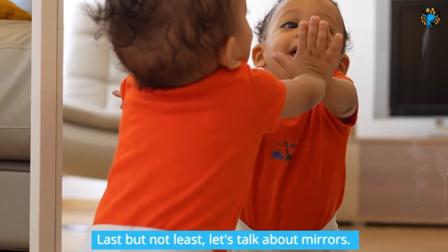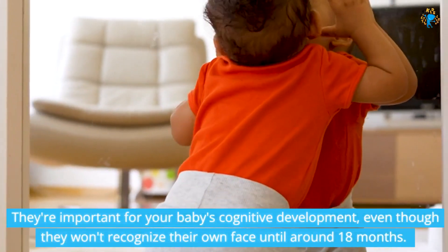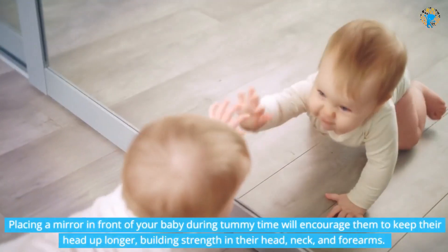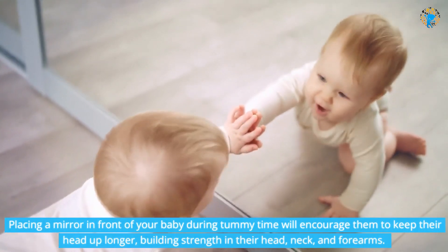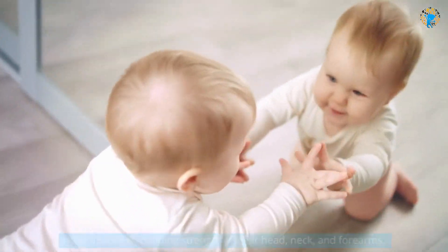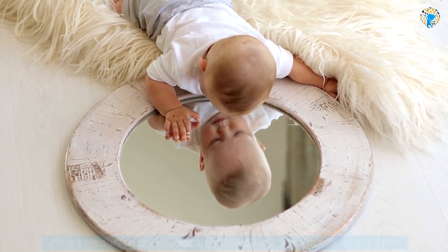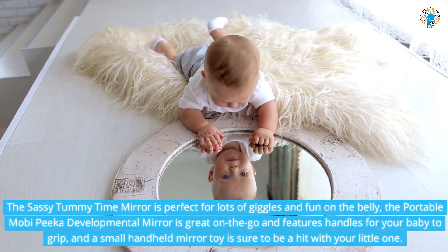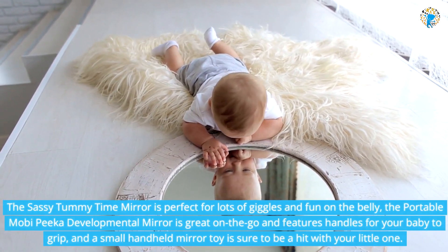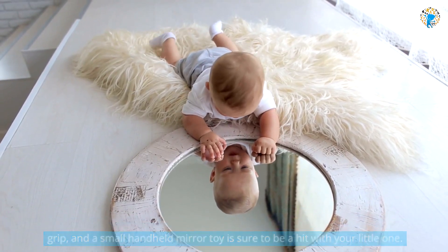Last but not least, let's talk about mirrors. They're important for your baby's cognitive development, even though they won't recognize their own face until around 18 months. Placing a mirror in front of your baby during tummy time will encourage them to keep their head up longer, building strength in their head, neck, and forearms. Mirrors encourage eye development, so any toy with a mirror on it is a win. The Sassy tummy time mirror is perfect for lots of giggles and fun on the belly, the portable Mobi Pika developmental mirror is great on-the-go and features handles for your baby to grip, and a small handheld mirror toy is sure to be a hit with your little one.